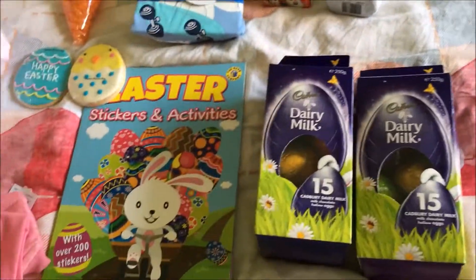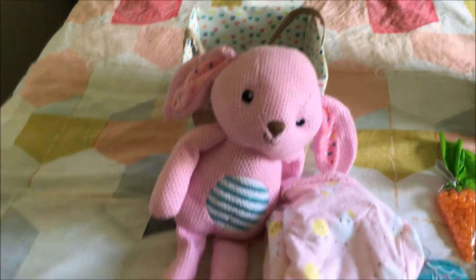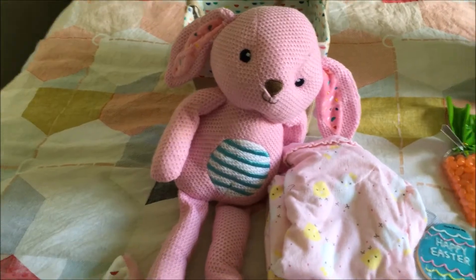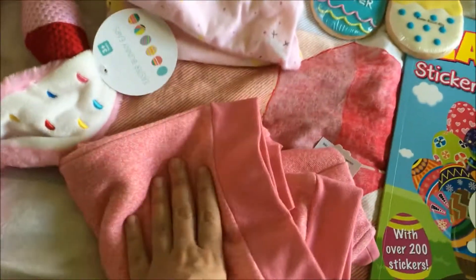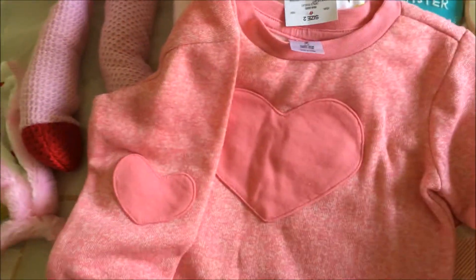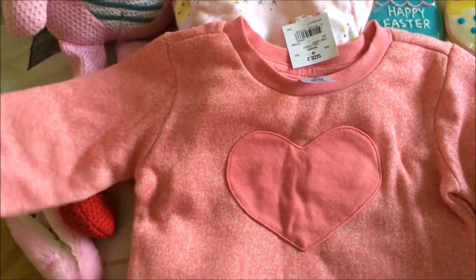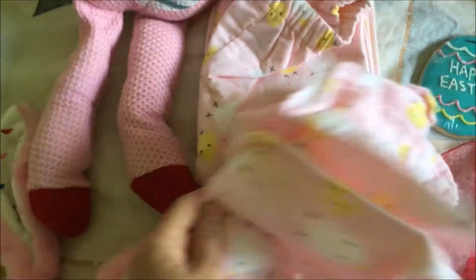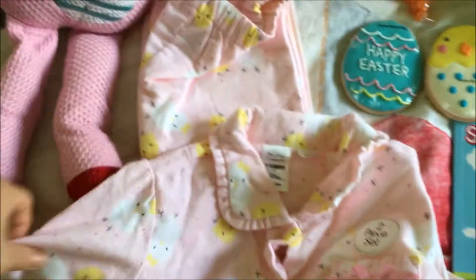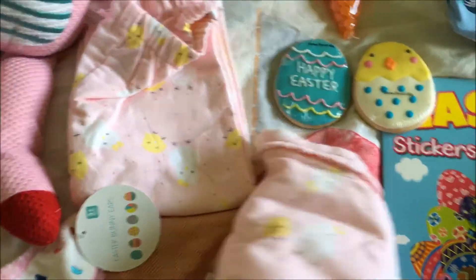Now for Lucy's side — she's not getting any chocolate, lollies, or anything like that since she's too young, so her Easter basket is just toys and clothes. I got her a jumper on clearance that has little love hearts on the elbows and on the front, which was five dollars from Kmart — great for camping. She also got some Easter winter flannelette long-sleeve pajamas with little chickens on them, which were only seven dollars from Kmart.